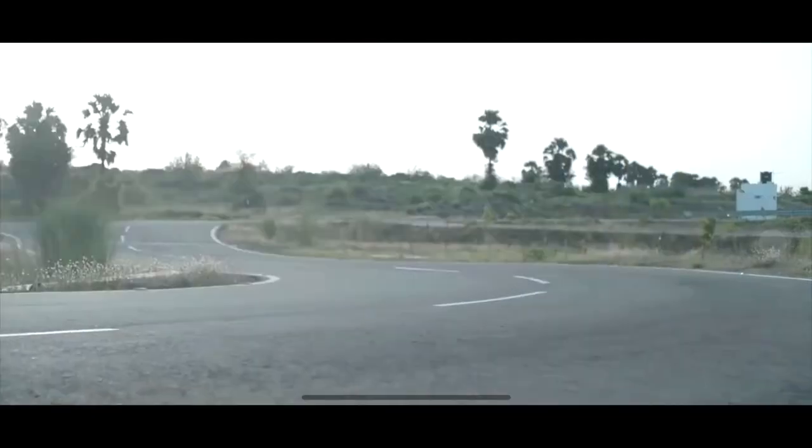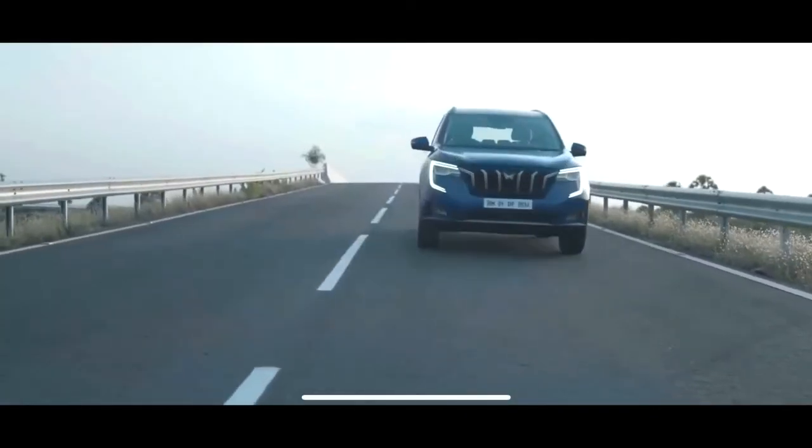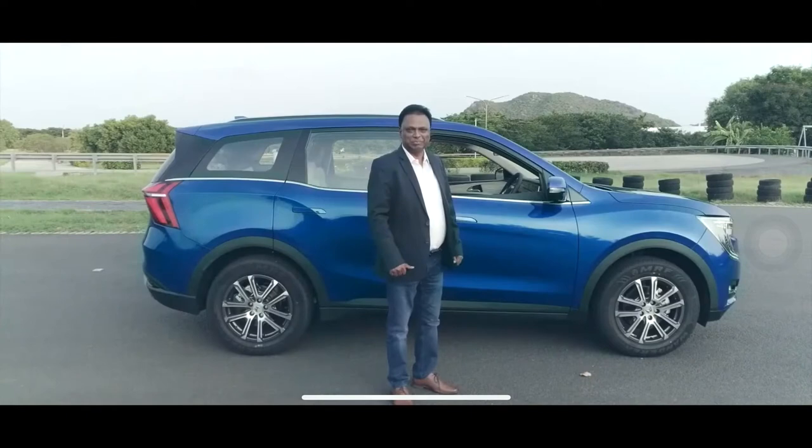The XUV 700 has a clear mission: it unconditionally unites driving dynamics and safety. Explore the impossible.